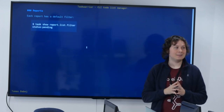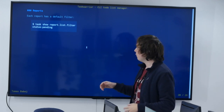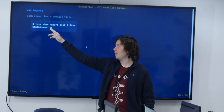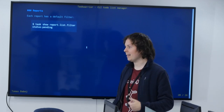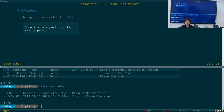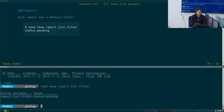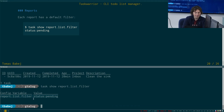Reports have filters associated with them. If we look at the report called 'list' using 'task show', we can see all its configuration settings. Let me demonstrate this. Running 'task show report.list' reveals all the configuration for that report — the columns, description, default filter, labels, and how the list should be sorted.